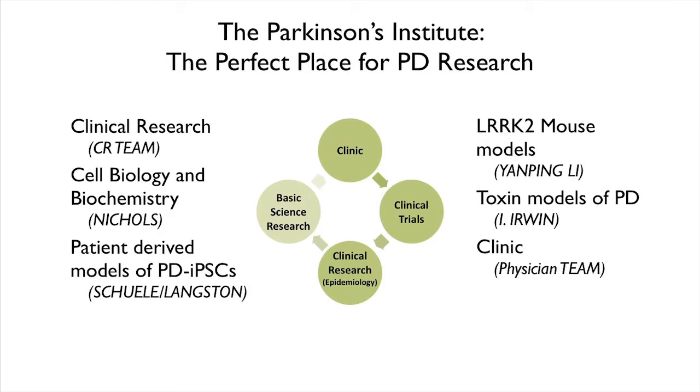Why is the Parkinson's Institute a very good place to do research? One of the first things is that we have a clinic. Here at the PI we have people who do all kinds of research, but one of the most important parts of our mission is the clinic, which sees patients and helps deal with their disease. We also have many clinical trials ongoing — over 25 clinical trials for new drugs that may help symptoms or stop the onset of disease. This is a very big resource for us and also for everybody who has Parkinson's.